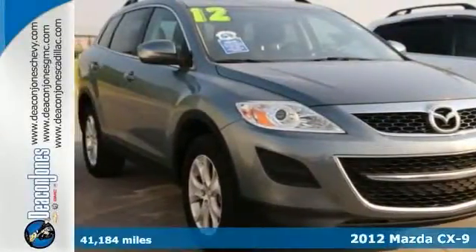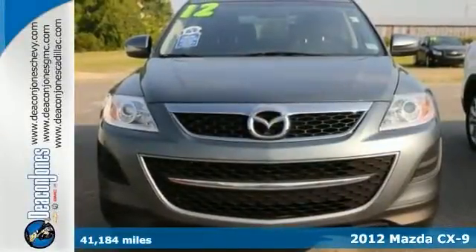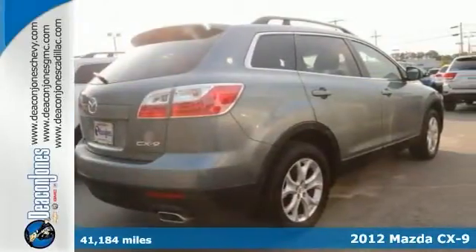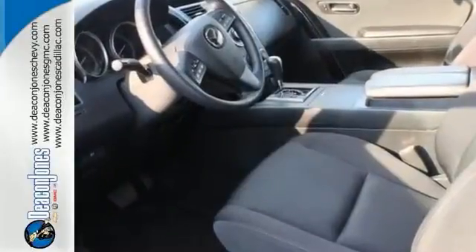Here's a nice 2012 Mazda CX-9. Key features on this CX-9 include the third row seating, Bluetooth connection, the CD changer, dual zone climate control, and more.